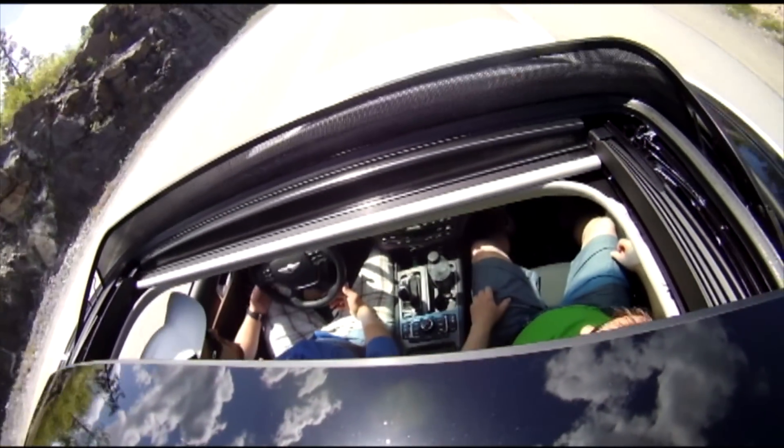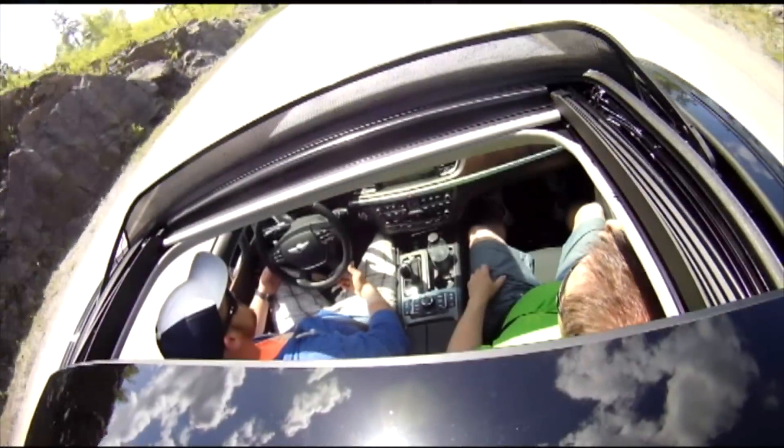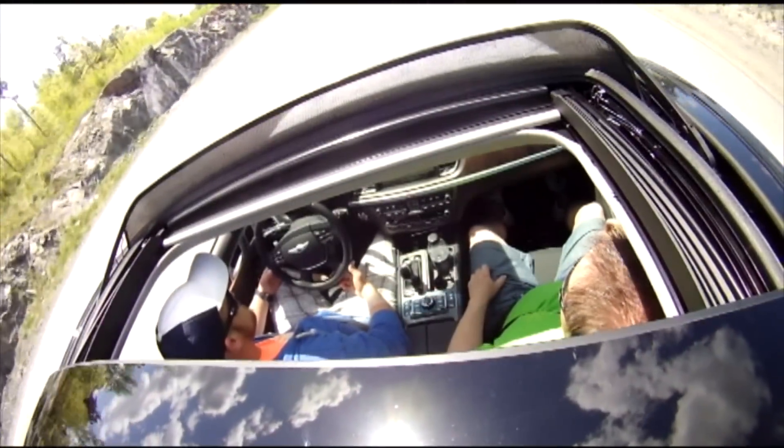Fast sedans have room for your kids, room for your stuff, and are fast, which makes them awesome. But how fast is fast?